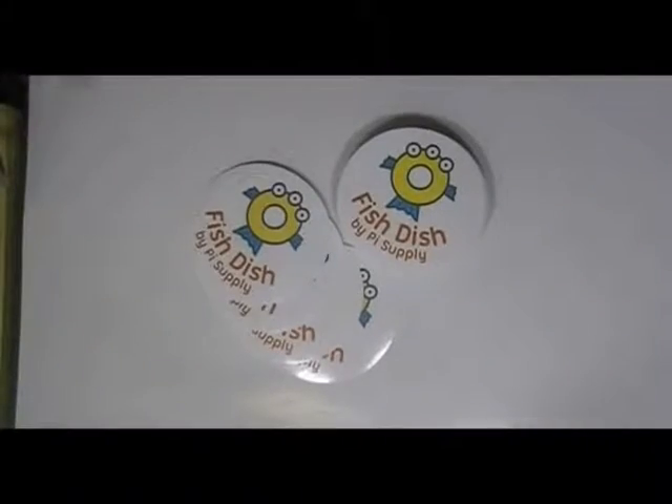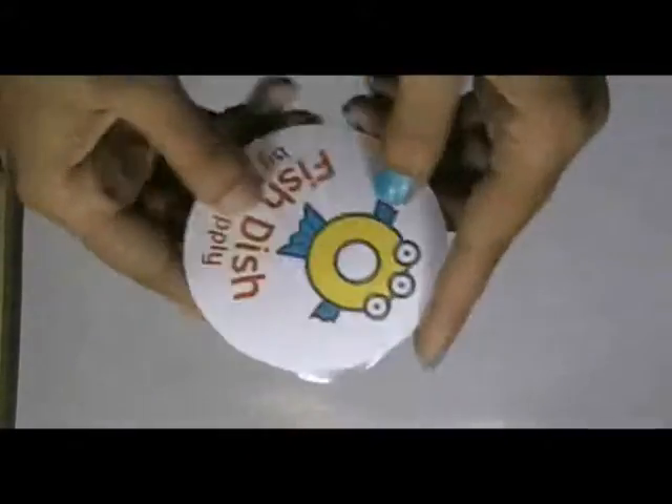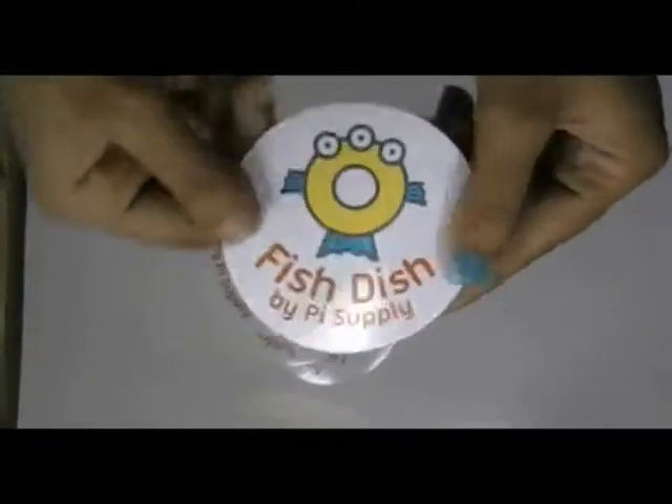Round bumper stickers — here are some stickers which are printed in our screen printing house with the custom design of our client.